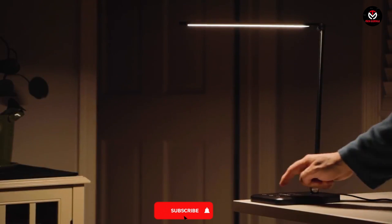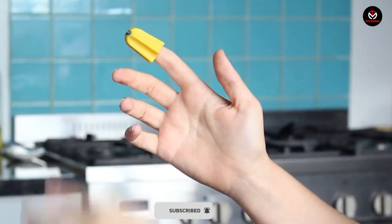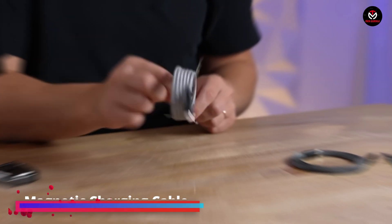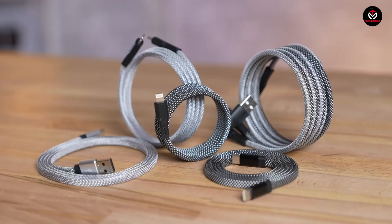Before starting, don't forget to like and subscribe to our channel for more future updates. Let's start with the magnetic charging cable.